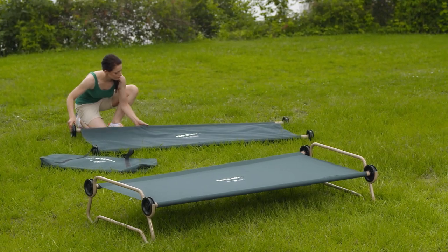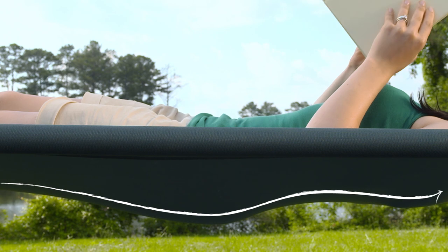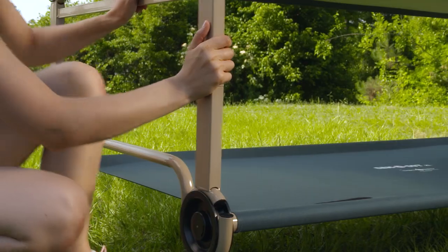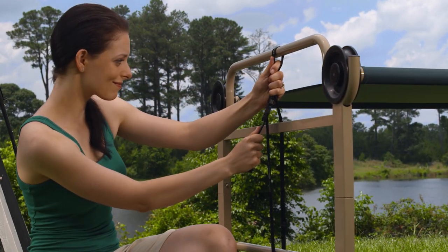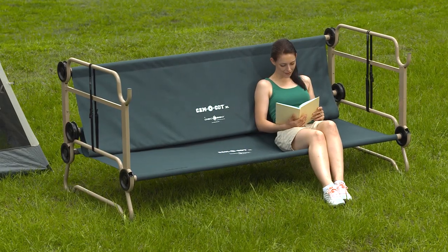As one of the only cots on the market without a midbar, CamelBunk provides a natural contouring sleep system. Our sleep system is easily bunkable to save tent space and supports up to 500 pounds on each level. Or convert the top bunk into a bench for daytime fun.